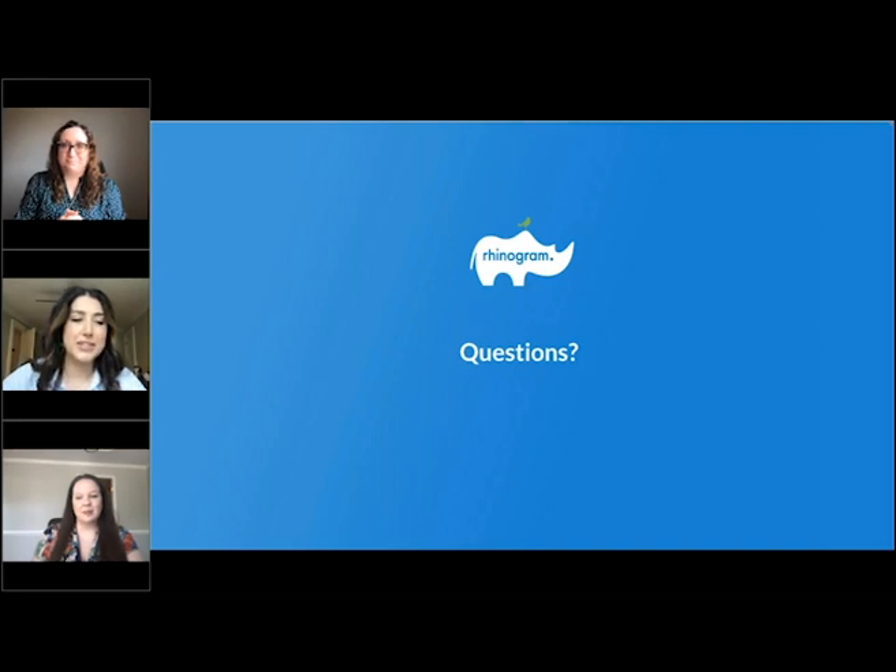Question: will you implement emojis into the texting module? That is a current enhancement request on the list. There is a workaround currently — on a Mac you can set up a shortcut key, like the function key, to bring up your emoji keyboard. On a Windows computer you can also download an emoji keyboard and bring that up. I spoke with our VP of product and he was very interested in what you all wanted, including emojis, because we know they're important.